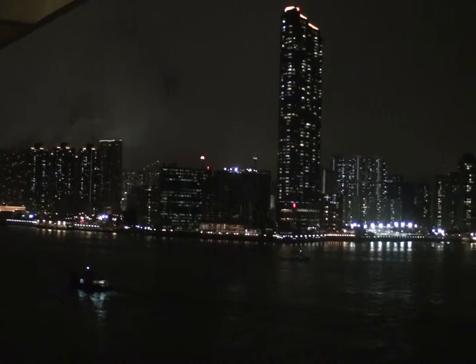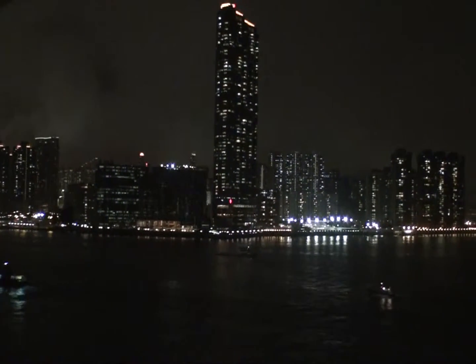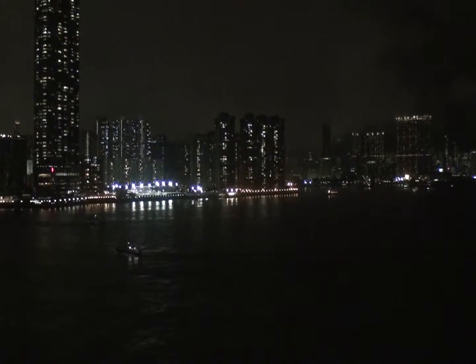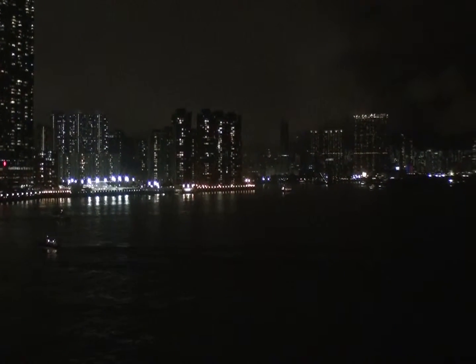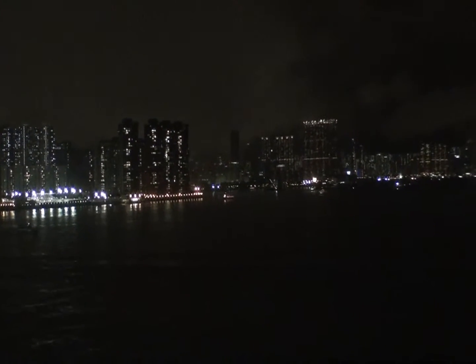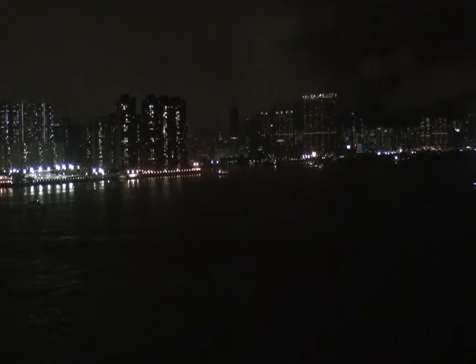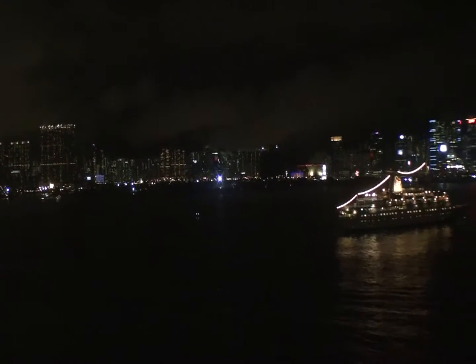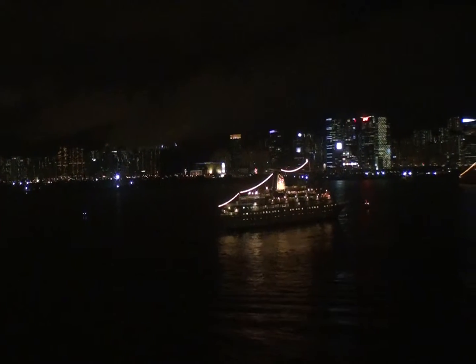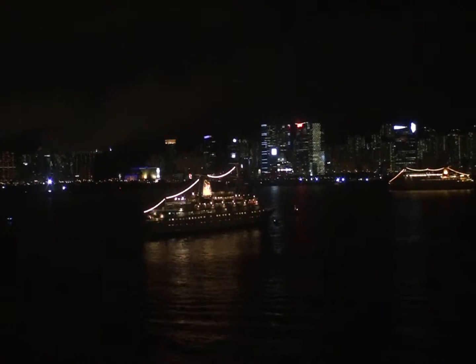We're currently sailing out of Hong Kong harbour and these are the spectacular lights around the harbour that you can see. Most of the lights in the buildings are from apartment blocks — very small apartment blocks — but they seem to dominate the entire landscape.